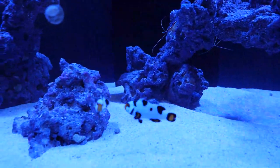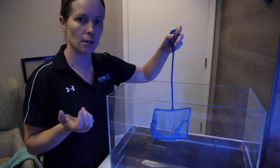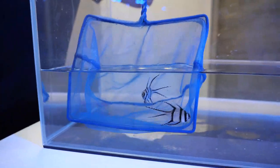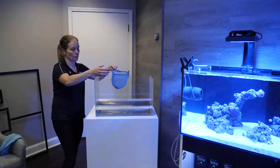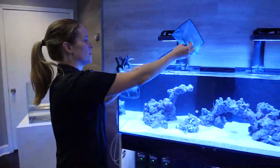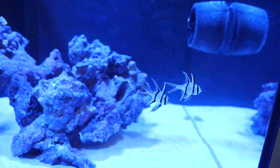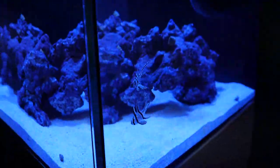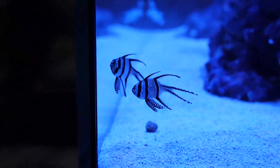Next in are the Bangai Cardinals - these guys are aquacultured, which is really good environmentally, and that also means they're very well adjusted to captive food and life. Bangais from the wild have actually become endangered, so aquaculture is the best bet - definitely make sure you get captive-bred ones. These guys can be kept in groups, will breed in your aquarium pretty easily, generally eat just about anything, and are super hardy - another great beginner fish. They'll generally stay together and, like the clowns, they're not shy at all.